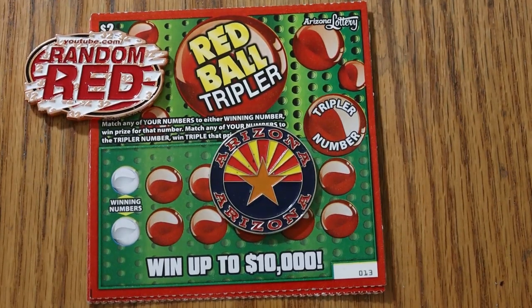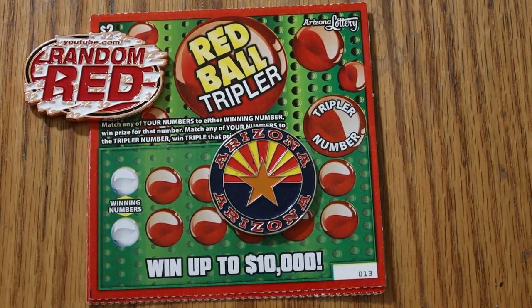What's up YouTube, AZ Scratchers here with another little scratching session. Today we're going into low ball territory. We have five of the $2 Red Ball Tripler tickets. I've got tickets 13 through 17 and the book number is 912-226.